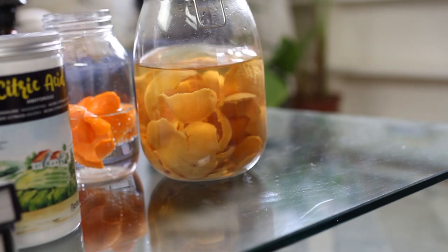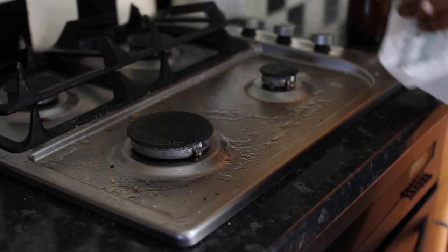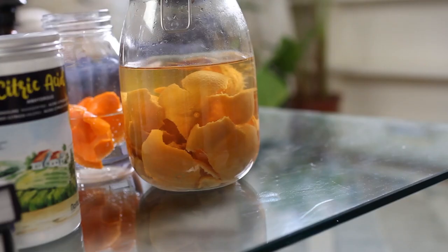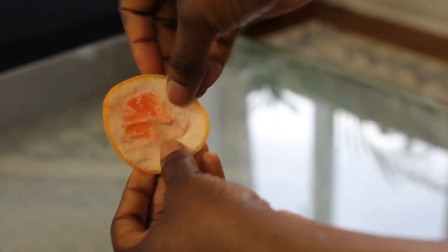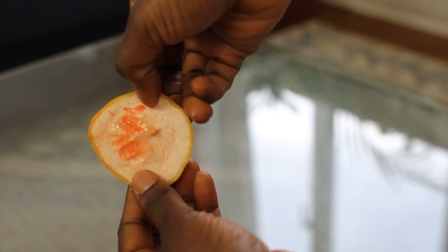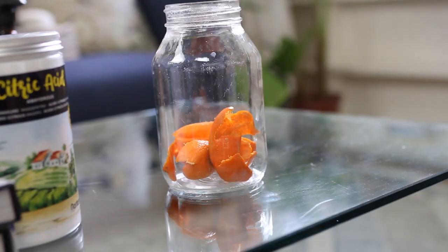This vinegar mixture forms the basis of the all-purpose cleaner. The all-purpose cleaner you can use to clean your mirror, your fridge, your oven, your microwave — everything, literally. I use it in the bathroom to clean around and the all-purpose cleaner works everywhere. In order to make the infused vinegar, get any citrus fruit and then peel it off, but please make sure that the peel doesn't have any of the fruit. Then put it in a jar and cover it with vinegar.